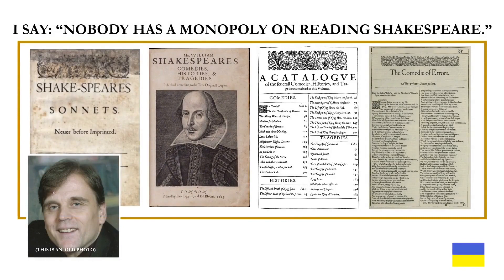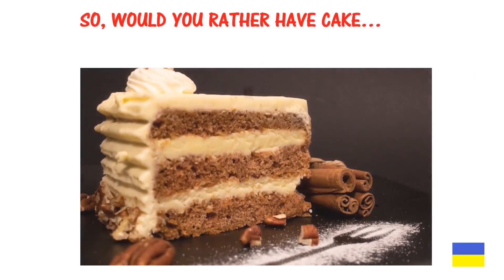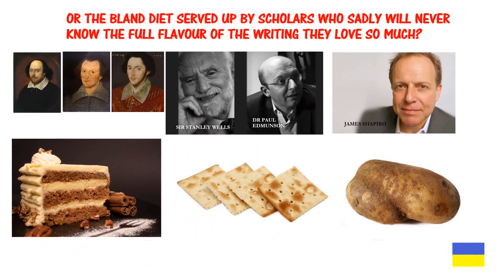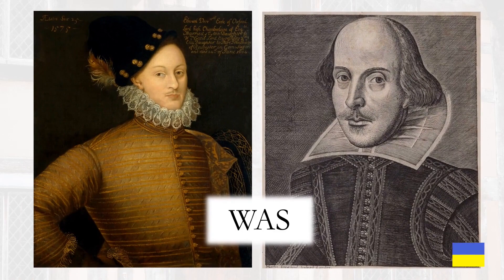Nobody has a monopoly on reading Shakespeare. Remember that we use most of the words anyway. So, would you rather have cake, or the bland diet served up by scholars who sadly will never know the full flavor of the writing they love so much? They wrongly attribute the plays to a man from Stratford. Edward de Vere, the 17th Earl of Oxford, was Shakespeare.